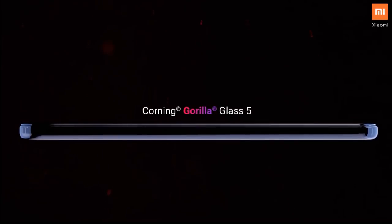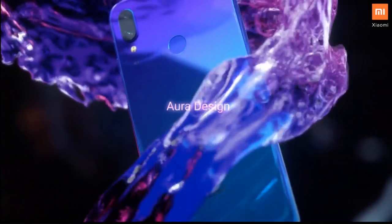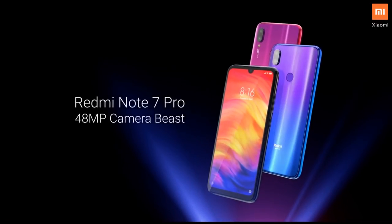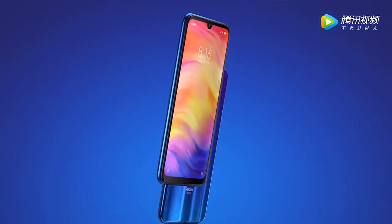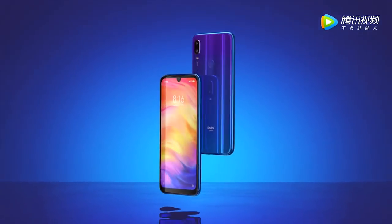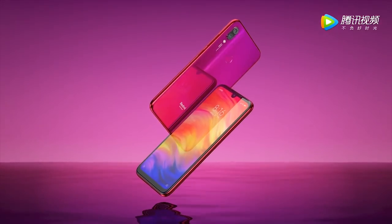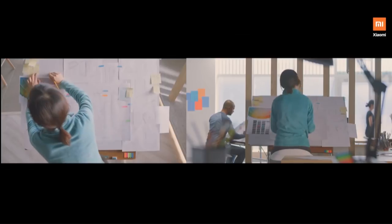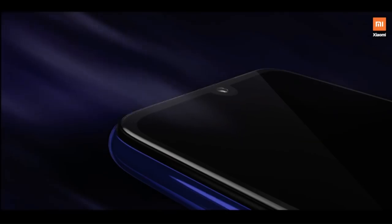The new Redmi Note 7 series marks Xiaomi's departure from metal unibody design, sporting a more premium glass-like finish on the back. The phone also comes with a new screen design with a much smaller notch. Key highlights include the new Aura design, 1.95mm narrow bezels, and 2.5D curved Gorilla Glass 5 protection on both sides. The phone will be available in Space Black, Nebula Red, and Neptune Blue, all with a subtle gradient finish. It's one of the best-designed devices available under 13,999 Indian rupees.